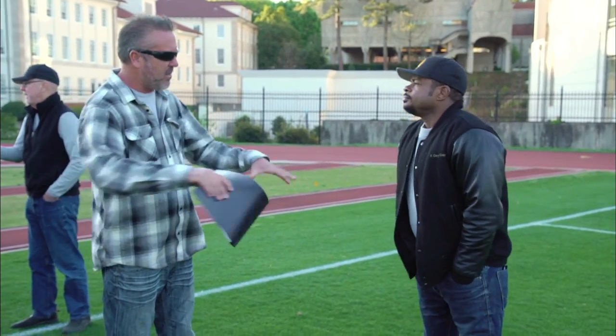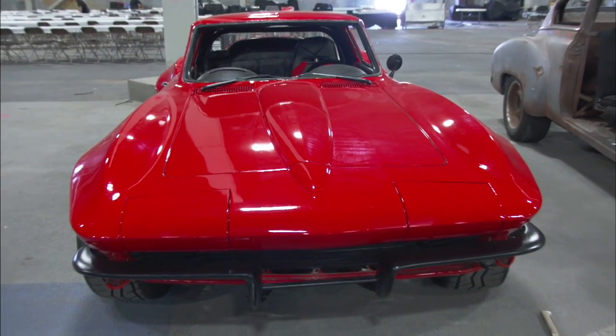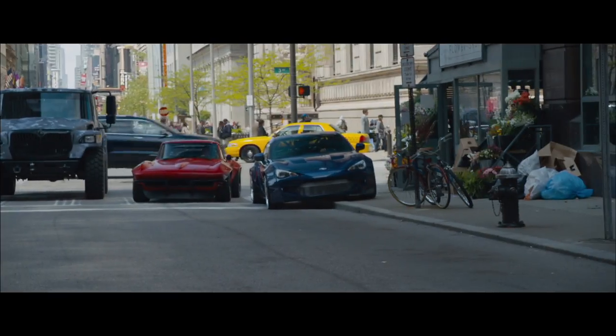When Gary came on, he was great. He loved what we were building. He had some visions of his own. I love the ideas that he contributed, one of them being Letty's Corvette.